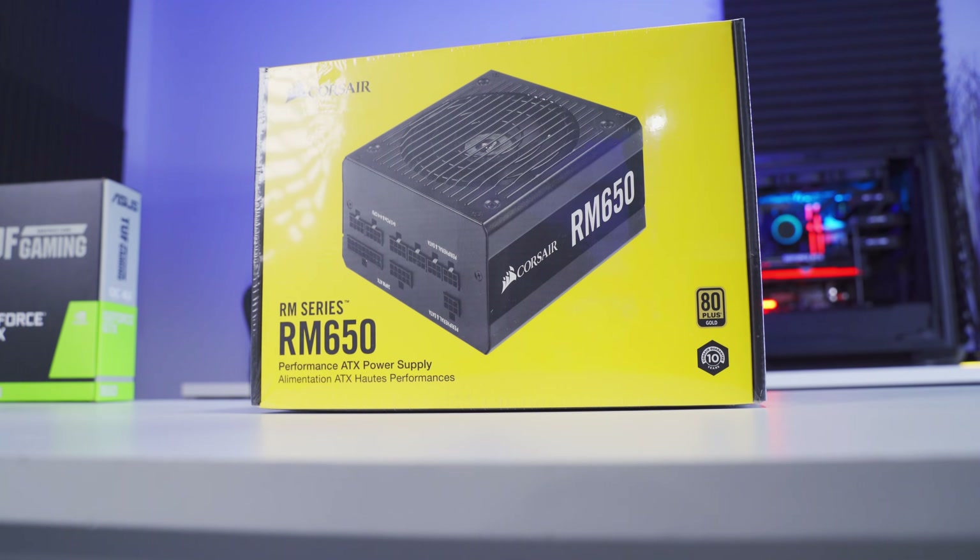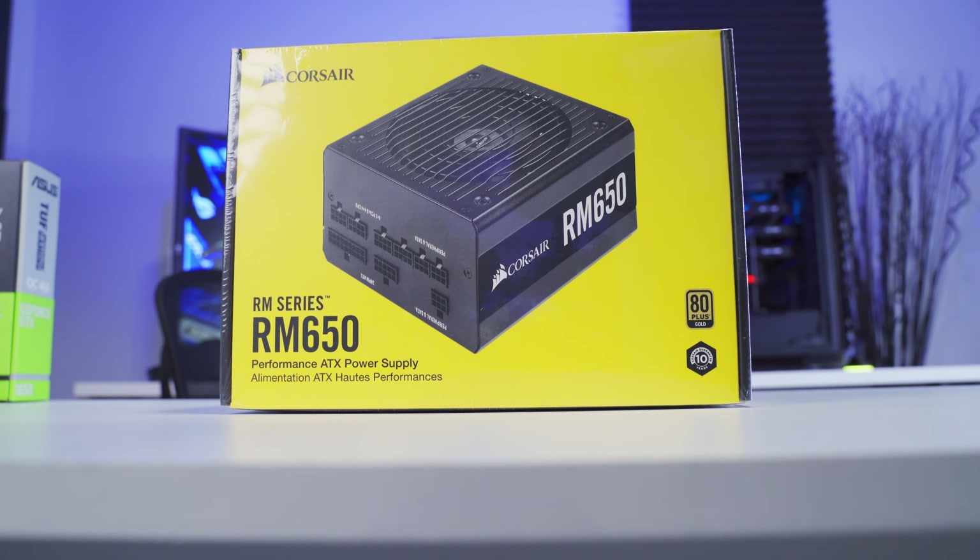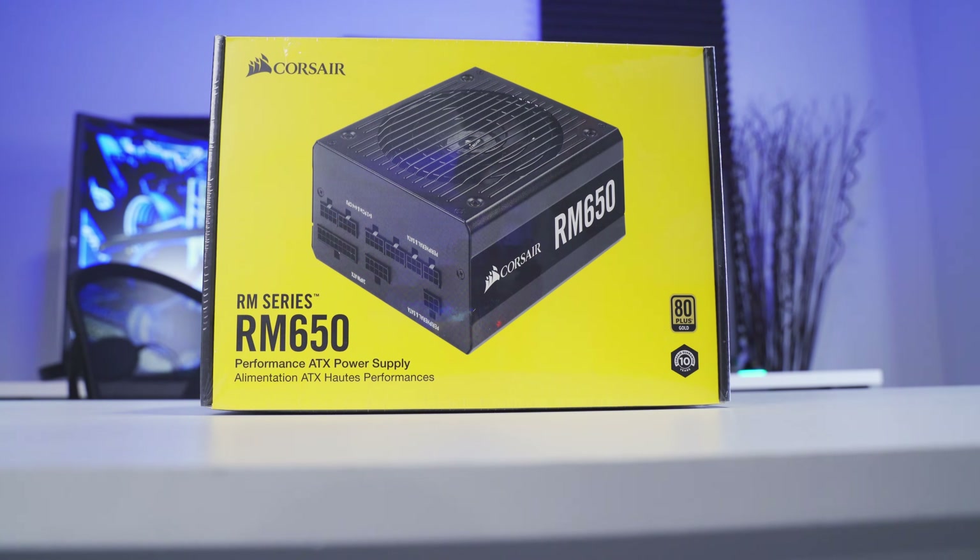Our components are going to need some power, and for that we have this 650 watt power supply from Corsair. This is a modular power supply, which means we get to choose which cables to install — that's really good because it means we don't have a mess of cables we may not need. You can't really have too much power with your power supply, but it is possible to have not enough, and that can cause stability issues. If you're not sure what size power supply you need, just go online and search for a free power supply calculator tool.